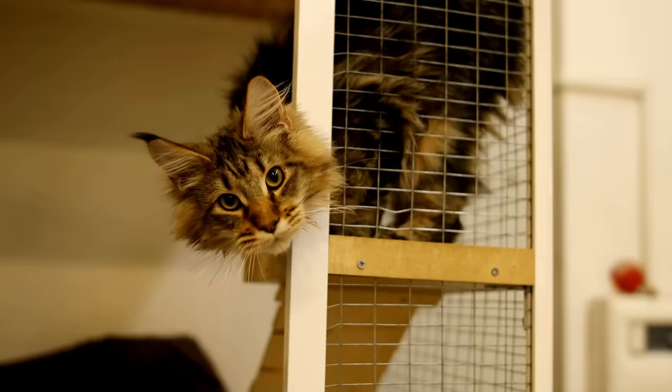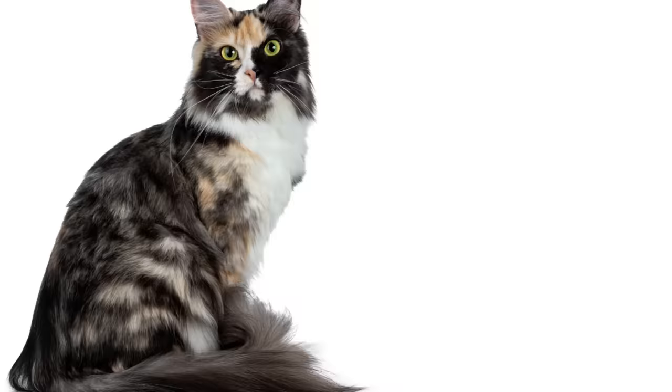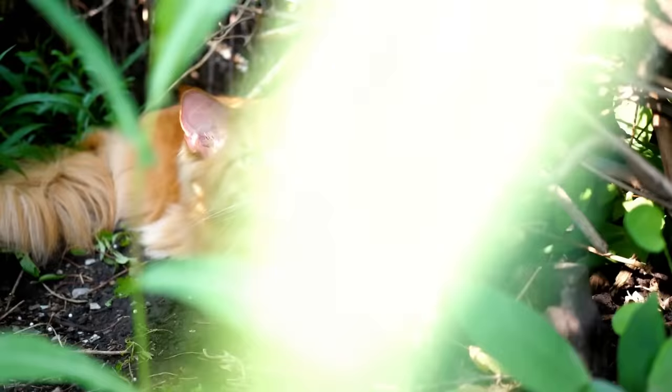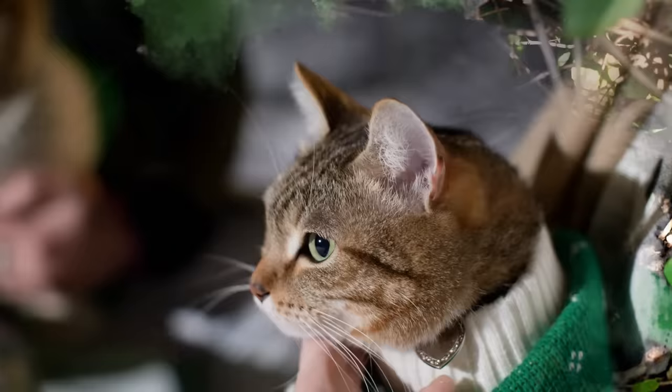But let's talk about the reason we're all here, which is their size. Even without talking about numbers, Maine Coons are usually more muscular and heavily boned than a regular cat. An average cat weighs between 8 and 10 pounds, with females being on the lower end. This same cat has an approximate length of 18 inches without the tail, and an average height of 9 to 10 inches. So how does a regular cat compare to a Maine Coon?